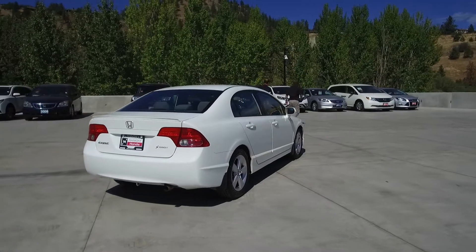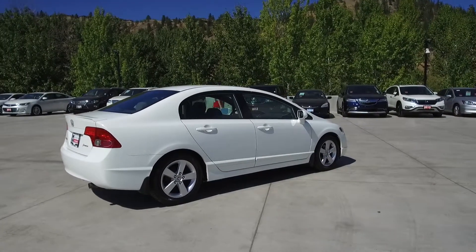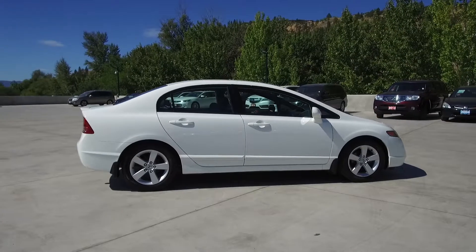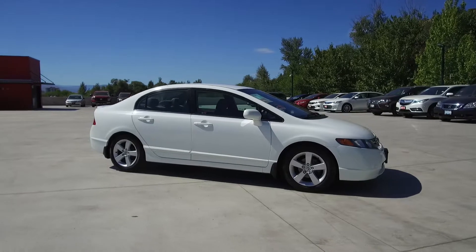Thank you for checking out this video of this pre-owned 2008 standard Honda Civic. Here at Harmony Honda we stand behind the vehicles we sell and we guarantee that you will be satisfied, which is why we offer a 30-day or 2,500 kilometer no hassle exchange policy for your peace of mind.